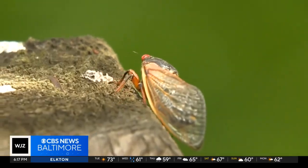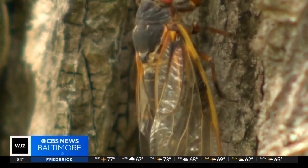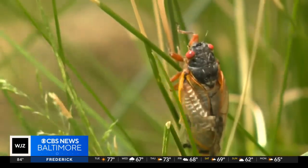Experts say cicadas will not hurt you or your pet and can be helpful in some environments. It happens a few times in a lifetime, so just go out and enjoy — but Baltimore, don't worry, they're not showing up on Pratt Street. Reporting in Baltimore, I'm Janae Reese for WDZ.